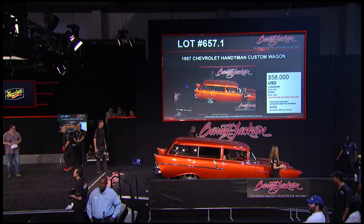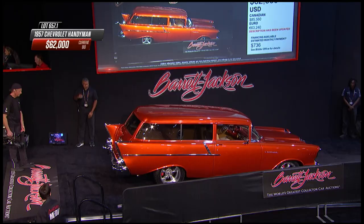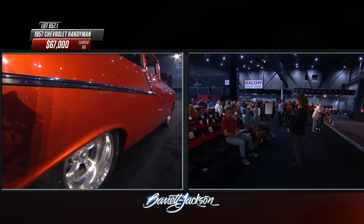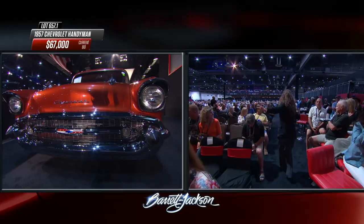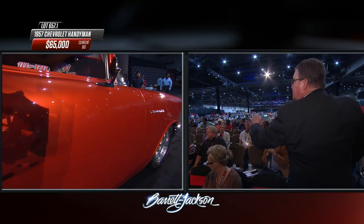Up on the block is the 1957 Chevy Handyman custom wagon previewed earlier. It's a two-door wagon but don't call it a Nomad - the Nomad had a lower roofline and was more exotic; this is basically the workman's station wagon, available with just a front seat or a full fold-down back seat as this one has. The paint is Plymouth Prowler Metallic Orange; the undercarriage is painted to match. Under the hood: a six-liter LS engine with Holley electronic fuel injection, overdrive automatic, new coilover suspension with tubular A-arms, and Hooker cast iron manifolds.